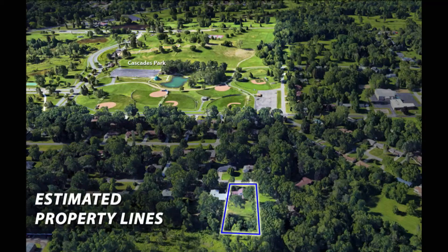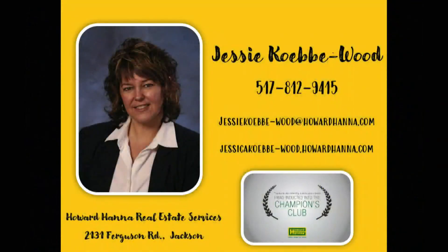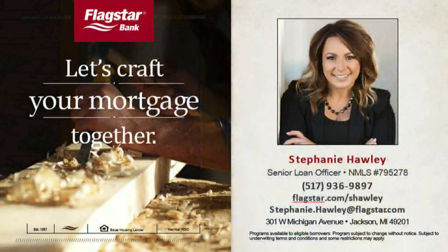1930 Herkimer — see how close it is to the Cascades, right up Brown Street. A beautiful neighborhood. It's just a stunning property available right now. So Jesse Kebby Wood would love to hear from you. If you have an interest in today's property, visit her website, email her, or call 517-812-9415. There you have it — today's property of the day from Jesse, sponsored by Stephanie and Flagstar Bank.